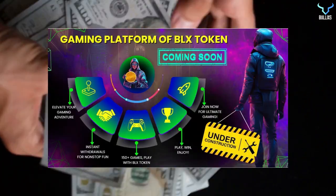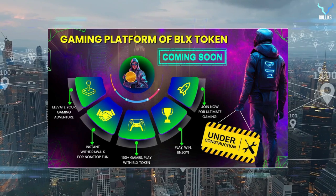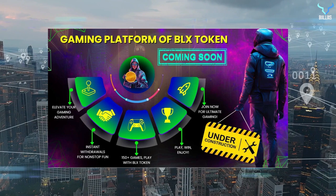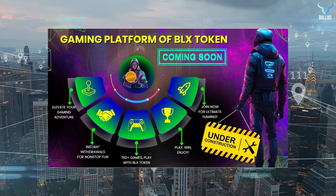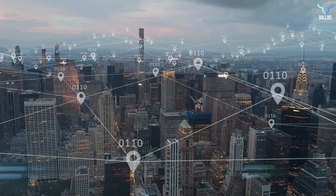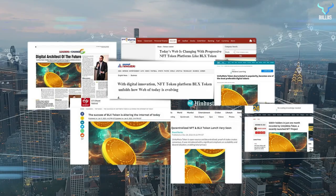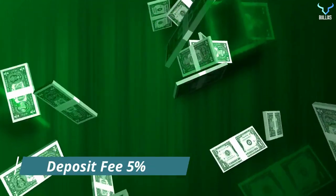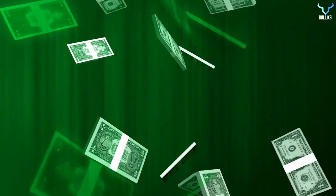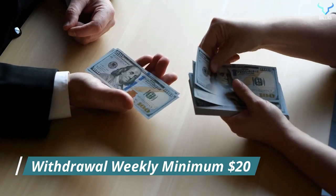A gaming platform for BLX token will be coming soon, including gaming adventures, instant withdrawals for non-stop fun, and 150 plus games which you can play with BLX token. However, this project is still under construction. You can find several news articles about BLX token online. Regarding terms and conditions: the deposit fee is 5%, withdrawal fee is 5%, and a minimum claim of 0.022 BNB is possible including gas fee. Weekly withdrawal is possible with a minimum of $20.